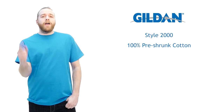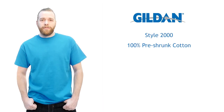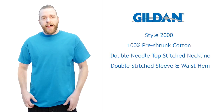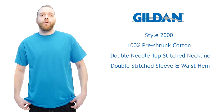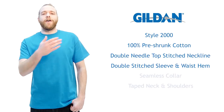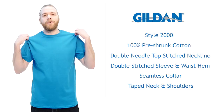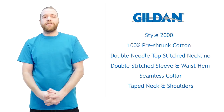This excellent shirt shares a lot of characteristics with the awesome Gildan 5000. It's got a double needle top-stitched neckline as well as double-stitched sleeves and waist hems to keep it looking newer, longer. The Gildan 2000 also has a comfortable seamless collar as well as taped neck and shoulders. Fun fact for you all out there — this is actually our second best-selling shirt of all time.